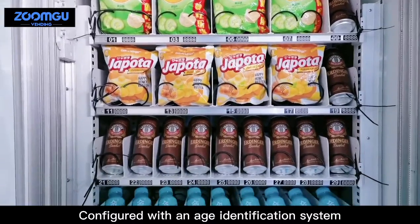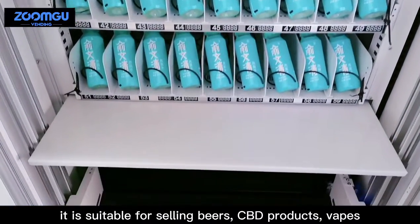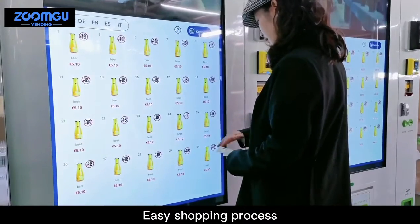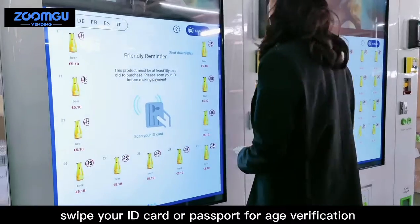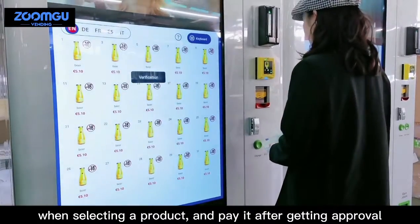Configured with an age identification system, it is suitable for selling beers, CBD products, vapes, and other products that require age certification. Easy shopping process: swipe your ID card or passport for age verification when selecting a product, and pay after getting approval.